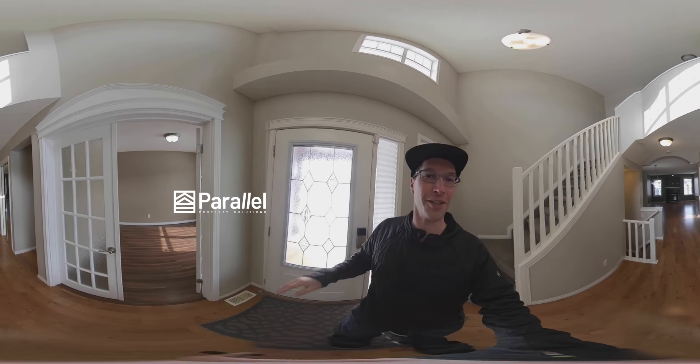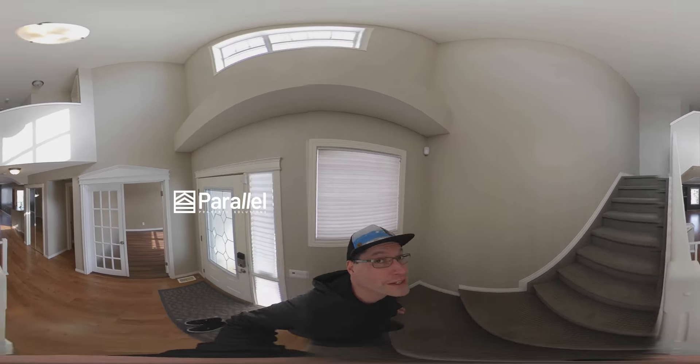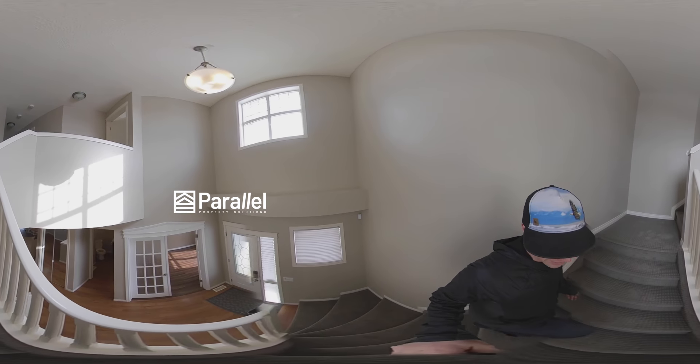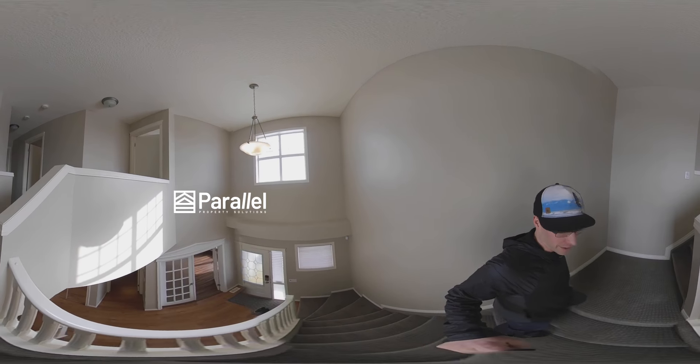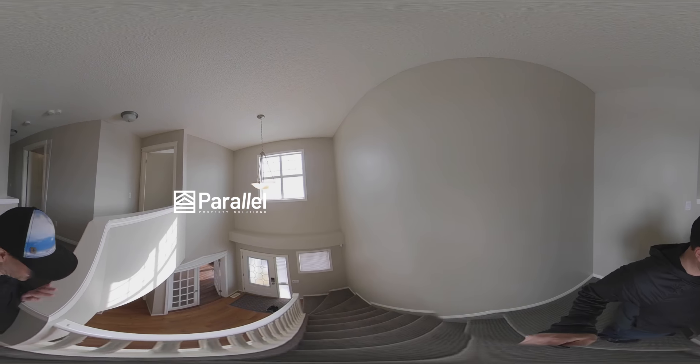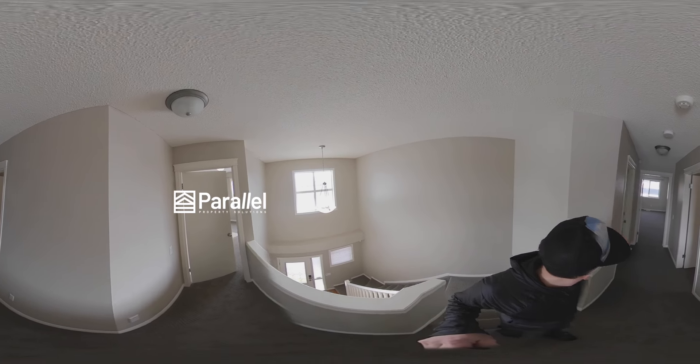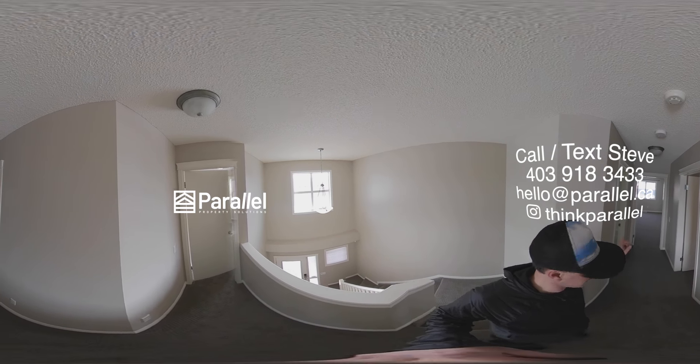Okay, let's start upstairs. This is a 20-some foot ceiling with a nice open space — you can see all the way down. Go ahead and look at the camera down there. So we have one, two, three bedrooms here as well as a bathroom and an en suite.